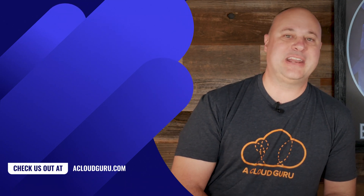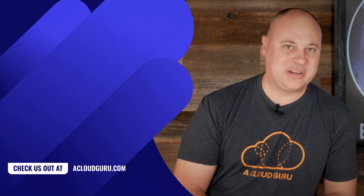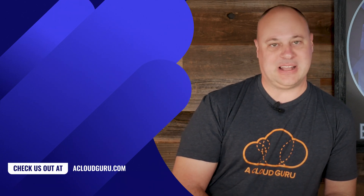That, my friends, is all the AWS news fit to print this week. Stay safe, take care of one another, and keep being awesome, cloud gurus.